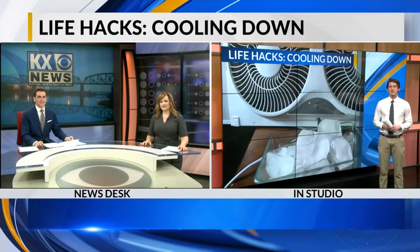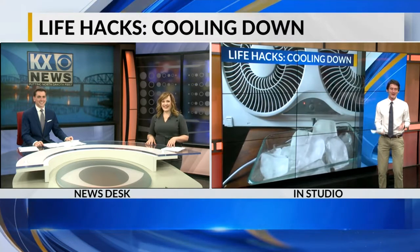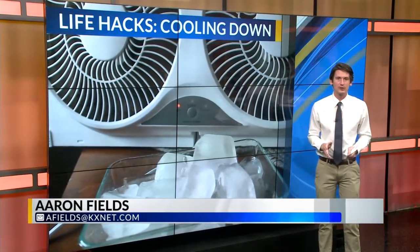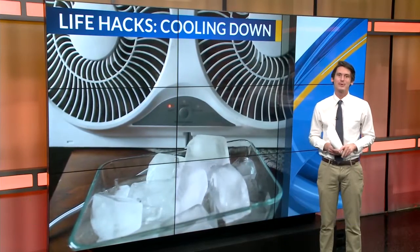Good morning, Josh and Alicia. I've realized this is probably the worst day to do this story because it has cooled down. But anyway, in this week's segment, I found some ways to help you simmer down a little, and these tips especially help me because this past week I have been sweating a lot.